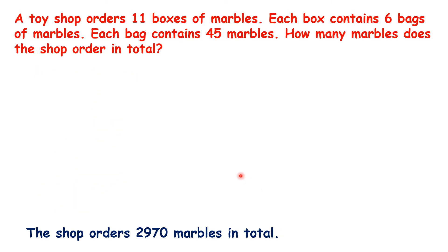Or we could have worked it out in another way. Each bag contains 45 marbles, and there are 6 bags in a box. So we could do 45 times 6 to work out how many marbles there are in a box. 5 times 6 is 30.